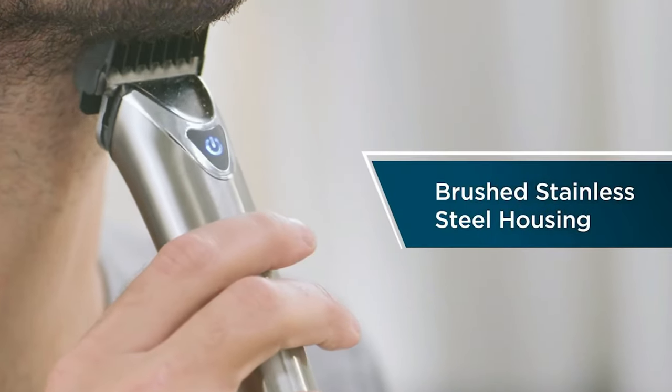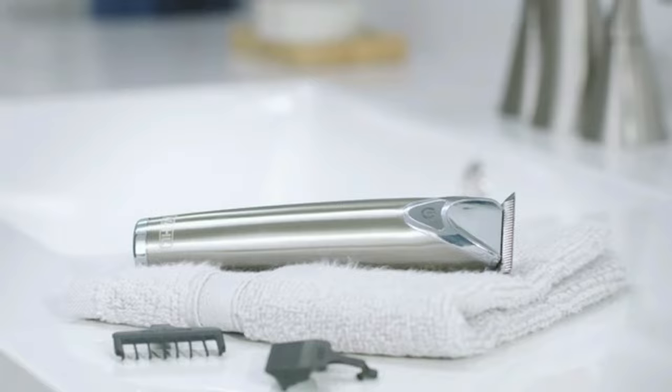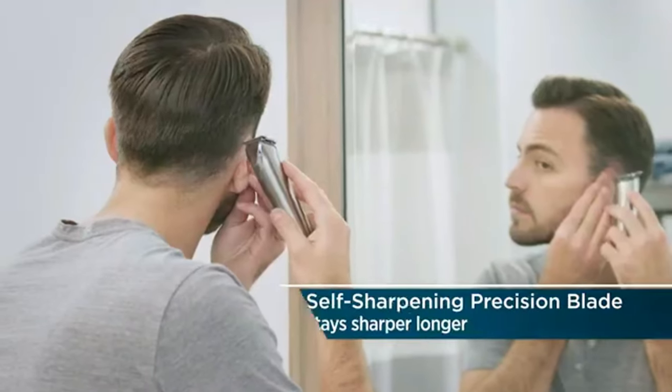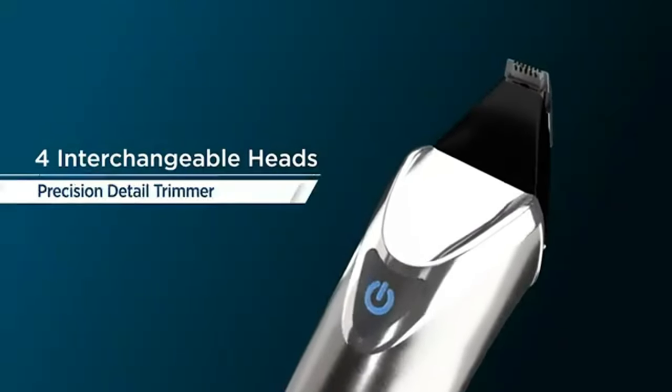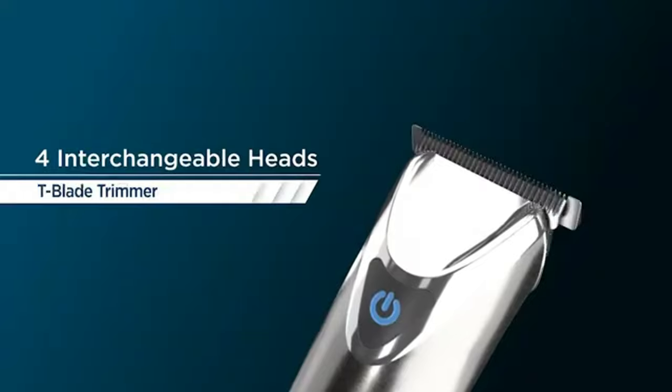The Wahl Lithium-Ion Plus has a couple of shortfalls, but if you're willing to sacrifice a little convenience, it's a solid all-around pick with great battery life, and is the best option for someone whose top priority is a precise, high-level trim that keeps your beard looking sharp.